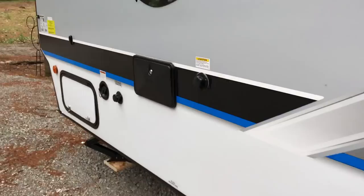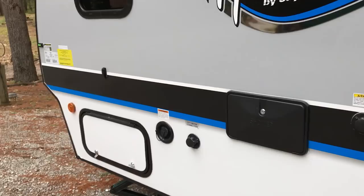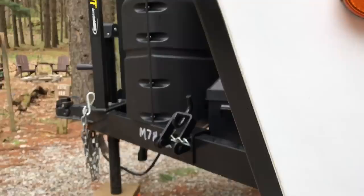We do have the black tank flush built in and an outdoor shower system, plus another outdoor storage compartment. This one doesn't go back quite as far — it's under the dinette — but in a small trailer you'll take every piece of storage you can possibly get.